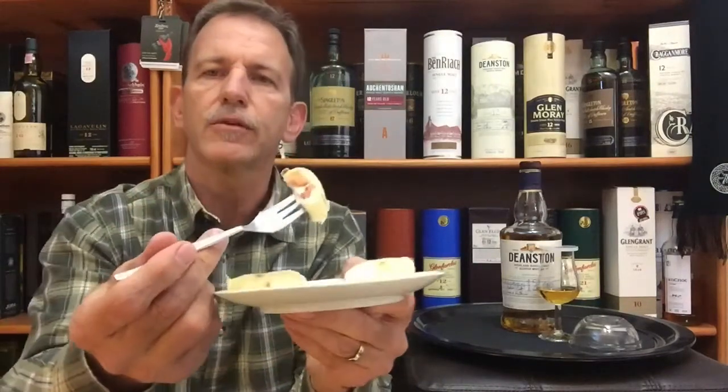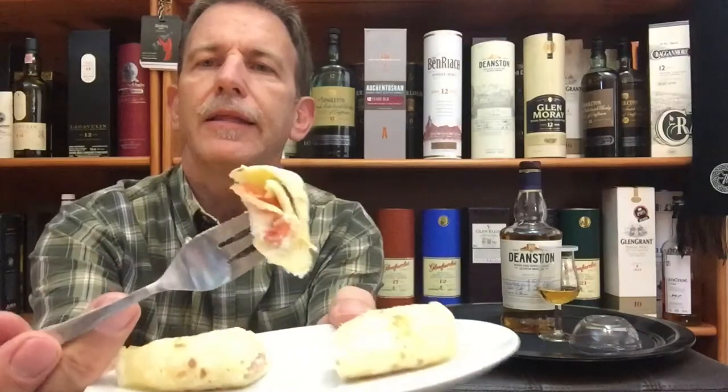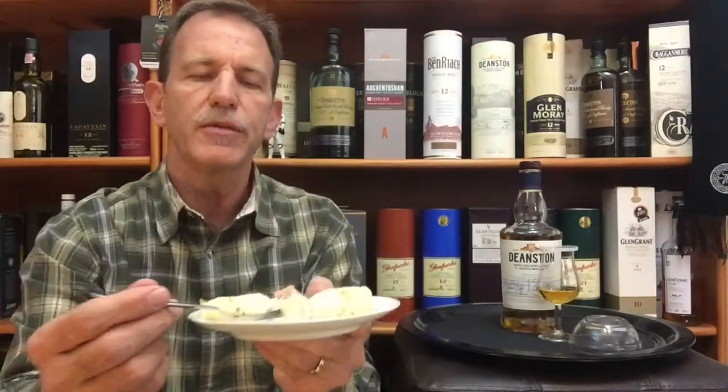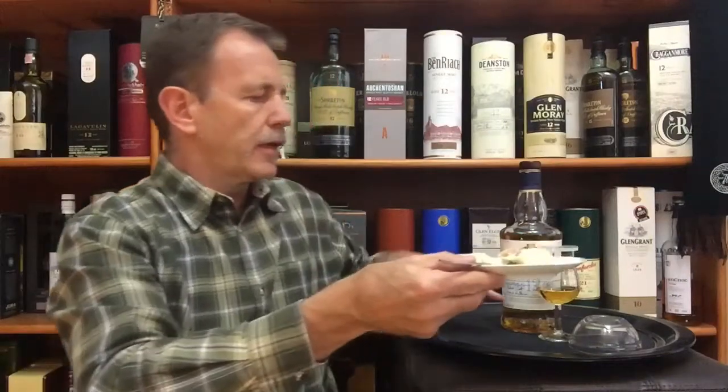And then I have the perfect crepe with cream cheese and smoked salmon filling. Cut it in half, a little bit for pairing — and this is what it looks like. A crepe rolled with cream cheese, smoked salmon, and a few drops of lemon juice. That is my pairing food snack for the Deanston for today.